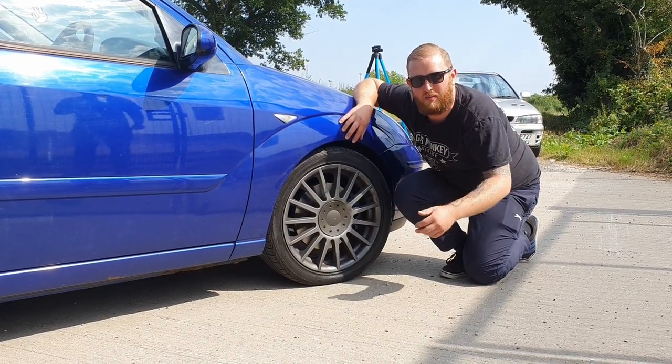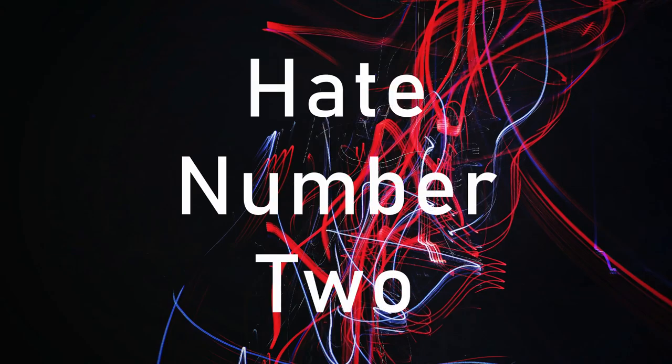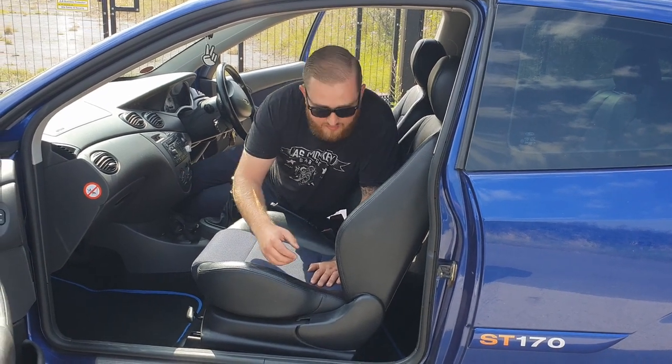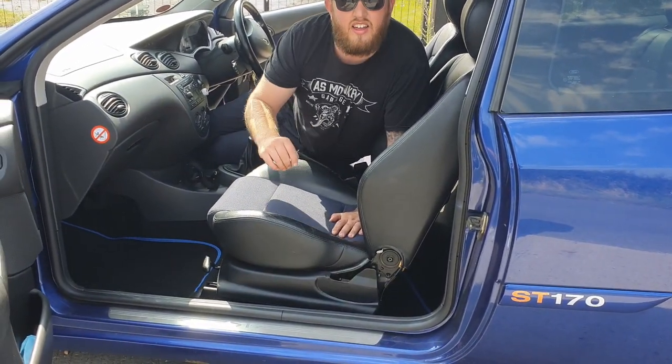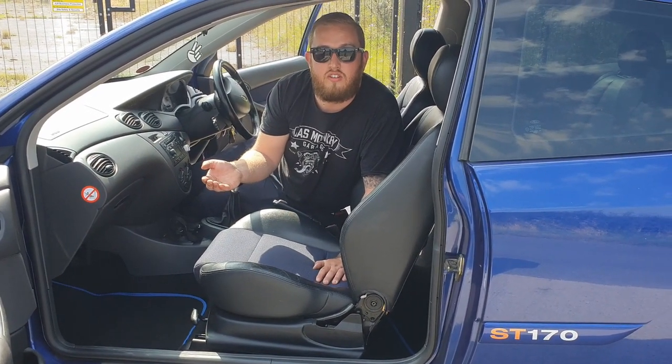Thumbs down, paint job. A bit of poo. As good as these seats are, they are falling apart. I've got two spare ones but Jay reckons I should keep them in. What do you reckon I should do?